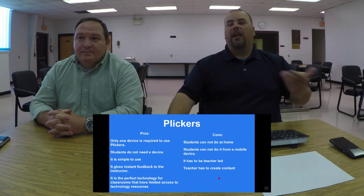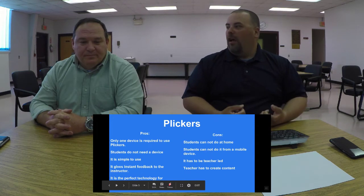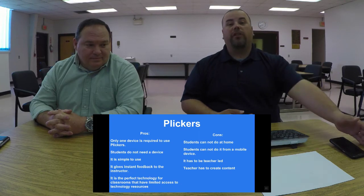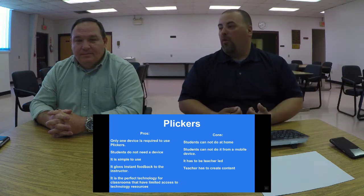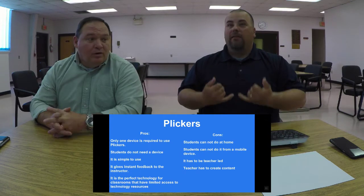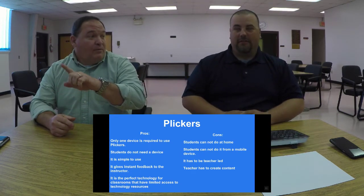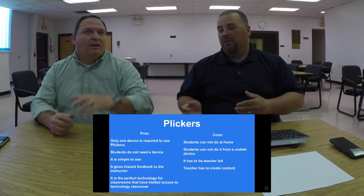Plickers has to be teacher-led, but Kahoot doesn't. If you do any kind of centers or station work in your classroom, Kahoot's challenge mode could be one of your stations. You could have kids working independently with Kahoot, work with a group for remediation, and have another group on a project — doing the whole rotation and switching thing. Hicks counters that teachers would lose more time getting devices logged in and reconnected to Wi-Fi.